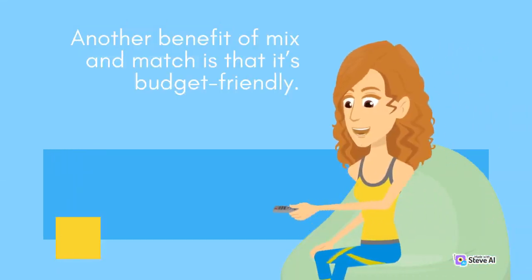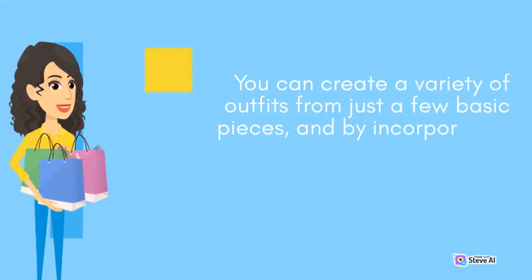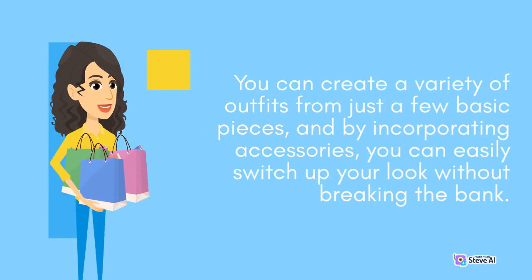Another benefit of mix and match is that it's budget-friendly. You can create a variety of outfits from just a few basic pieces, and by incorporating accessories, you can easily switch up your look without breaking the bank.